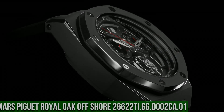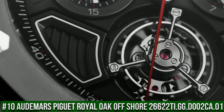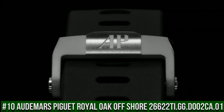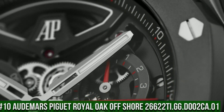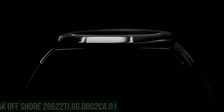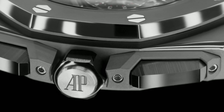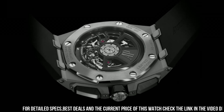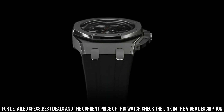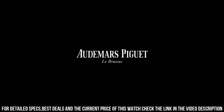Number 10: Audemars Piguet Royal Oak Offshore 26622TI.GG.D002CA.01. Great piece — incredibly affordable and just love this brand. 43x15.5mm titanium case, water-resistant to 100m. Manual winding, Caliber 2967 with 1-minute fly tourbillon. 65-hour power reserve. 3Hz or 21,600 VPH frequency.